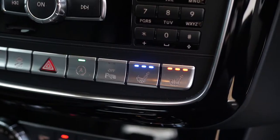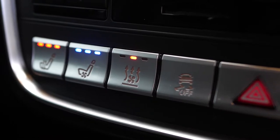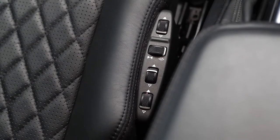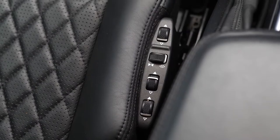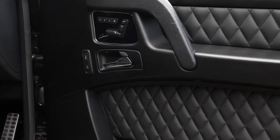You've got the climate control settings available on the centre console as well as the optional auxiliary heater remote. You've also got the electric lumbar support on either side of the driver and passenger seat, plus full electric functions with memory settings as standard on the door cards.